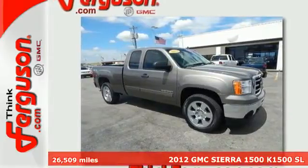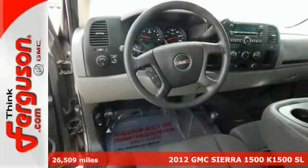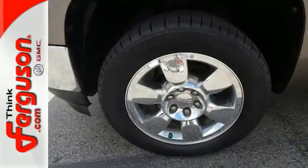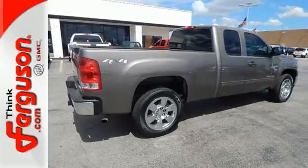It's a 2012 GMC Sierra 1500. This great looking truck offers a smooth ride, stellar safety ratings and standard features including air conditioning, AM FM radio, cruise control and the safety of stability and traction control and anti-lock brakes.